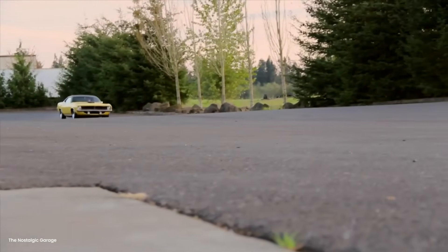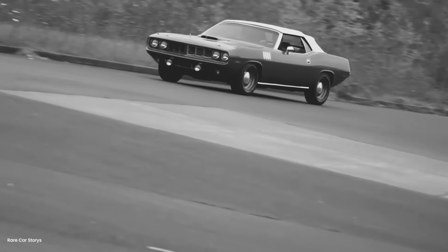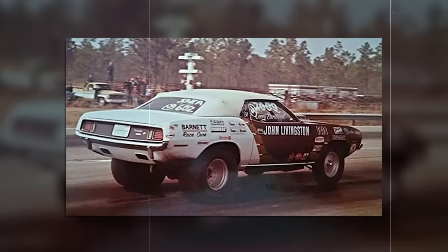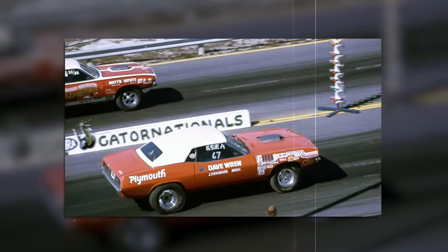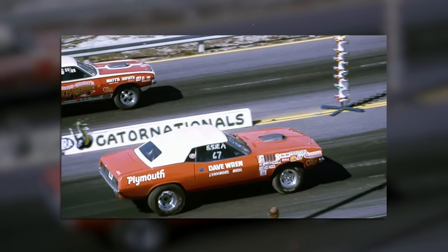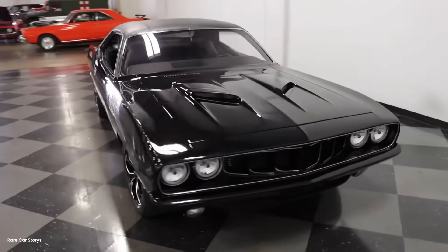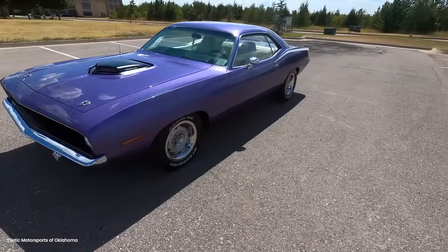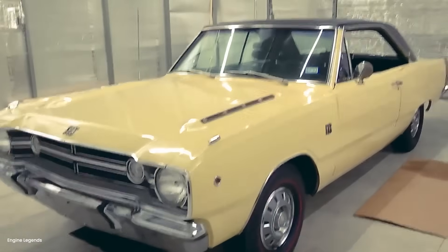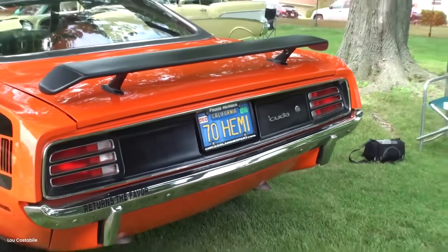Not because of the speed, but because everyone said it couldn't be done. The tire companies said it was impossible. The physicists showed math that proved it was impossible. Even his father, the legendary Mickey Thompson, had doubts. Standing on those salt flats in 1971, watching the timer display flash 201.4, Danny had proved something fundamental about American automotive innovation: we don't accept impossible — we just redefine the problem. Where others saw a tire that couldn't survive 200 mph, Danny saw a heat problem that needed solving.